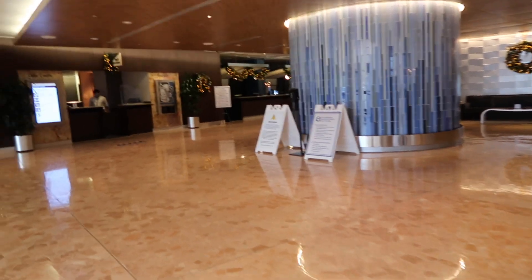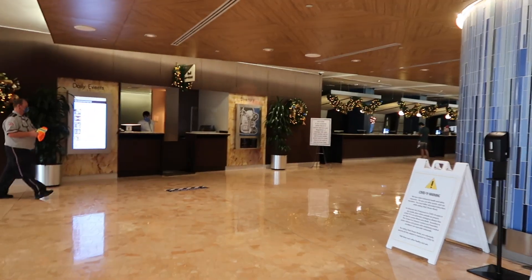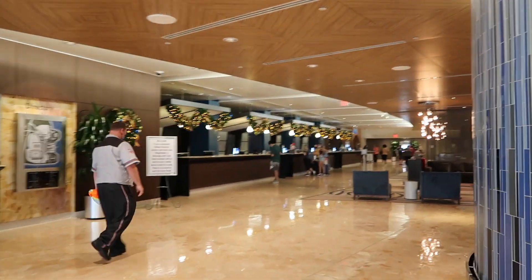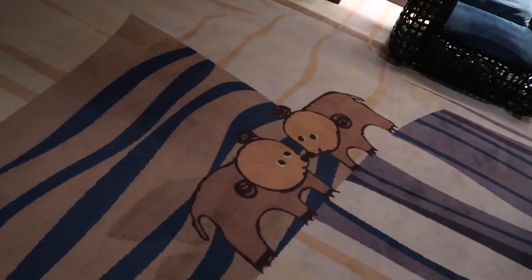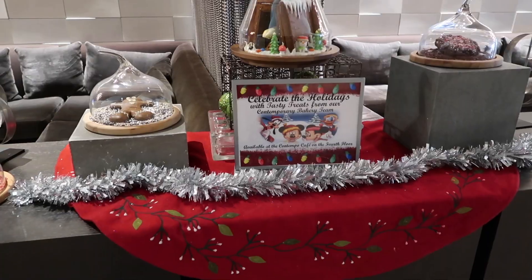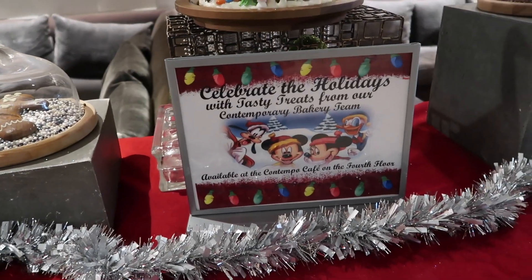As you walk into the Contemporary, right to the right you're greeted by your first Christmas tree. And then you keep walking — look how pretty! Even here where you sit in the lobby, there are little trees around the seating area. So cute — I've never noticed these before.